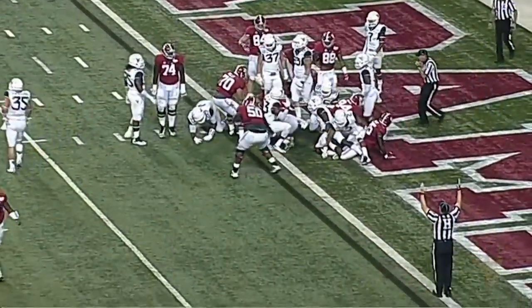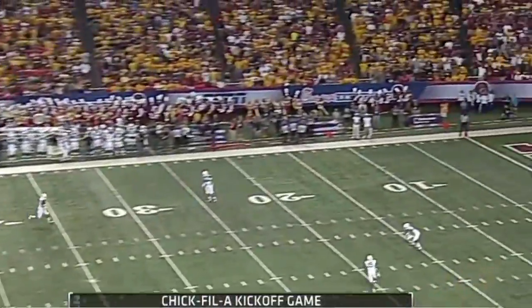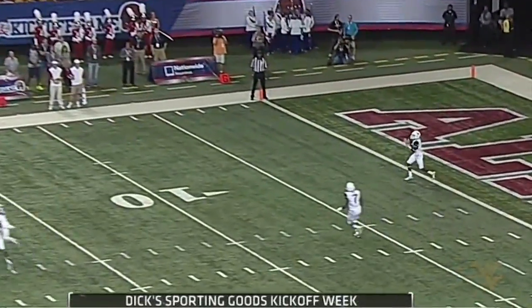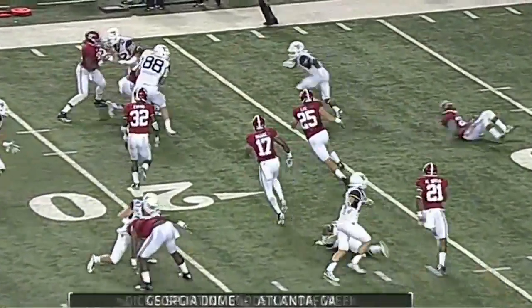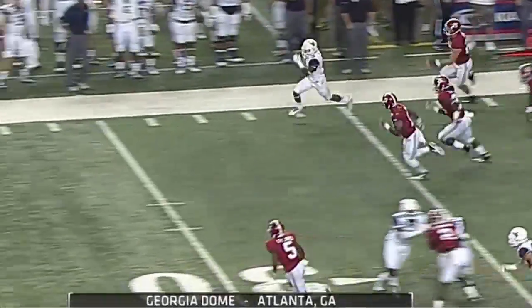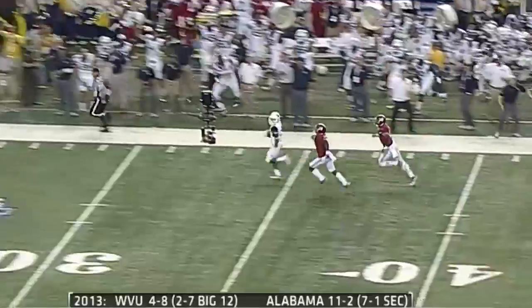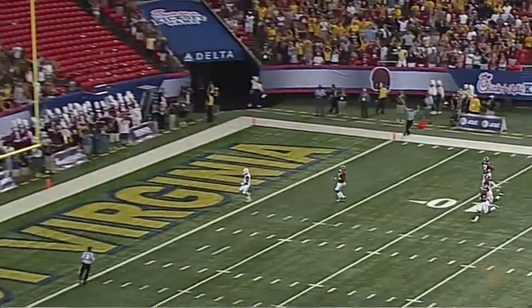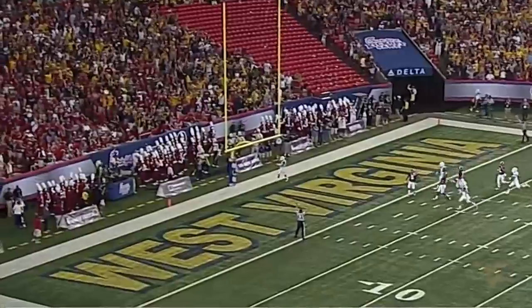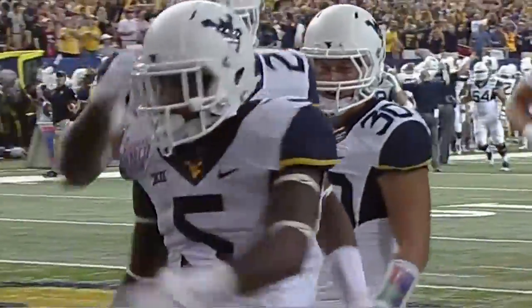Off the right side, here's the kickoff from Griffith — this will be returnable. Running off to the five, the ten, jukes and jives, speed, 15, up the sideline, 25, 30, 35, 40 — hits a foot race, there he goes — he's at the 40, the 35, the 30, the 20, the 15, the 10, angling to the left — he's in the end zone! It's a touchdown! A 99-yard kickoff return touchdown!